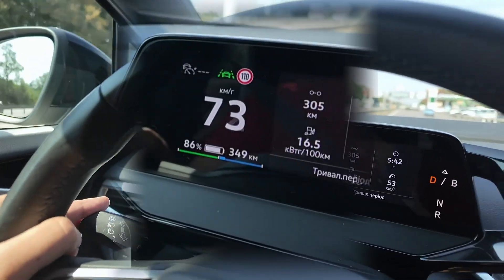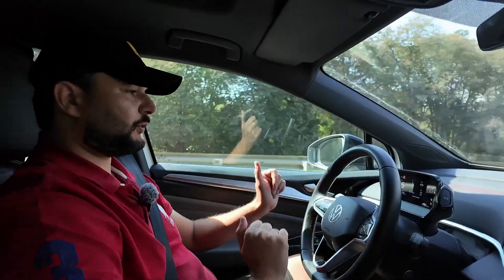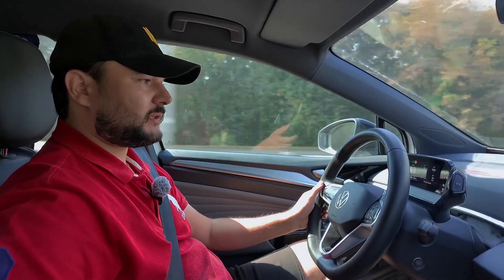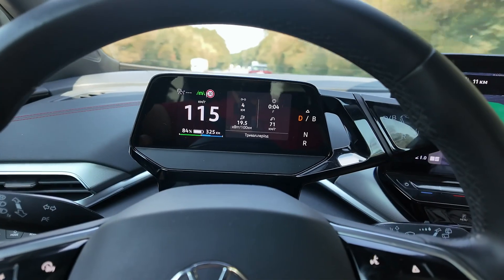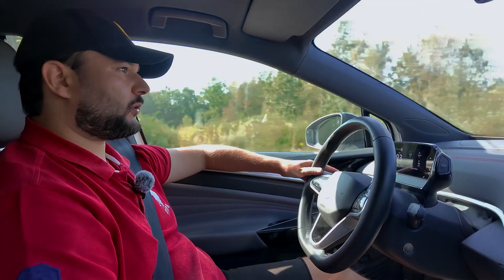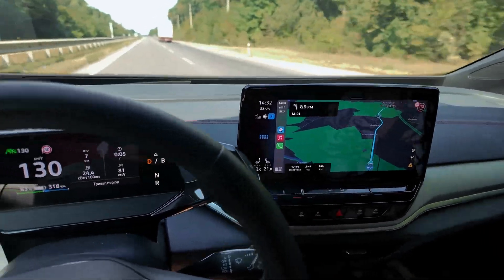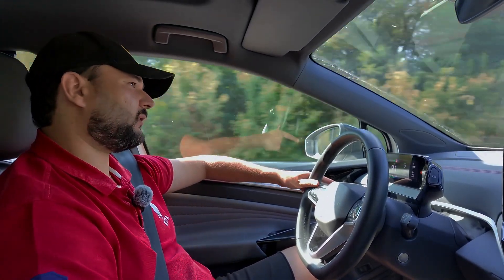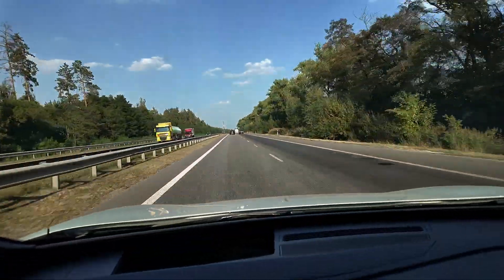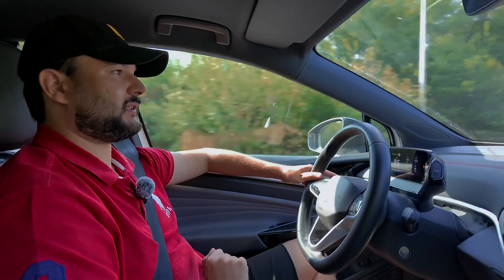We are leaving Vinnytsia now. We have 86% charge, but I think we should focus on 85%. We've reset the onboard computer and now everything is at zero — we have exactly 85%. Now let's speed up, slowing down in populated areas. We kept an average speed of 80 kilometers per hour on the way to Vinnytsia, but now we'll try to hit 100 to 105 kilometers per hour. Quick update: we've driven 112 kilometers, used 21 kilowatts, and our average speed is 94 kilometers per hour. Current consumption is 20 kilowatts per 100 kilometers. Charge is down from 85% to 53%, meaning we used 32% of the charge over 113 kilometers.